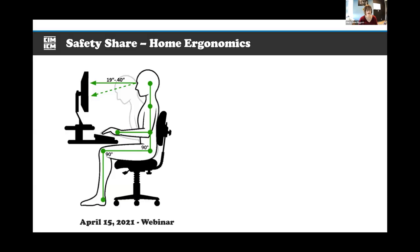First, our safety share. With more people working from home again in the last few weeks, this is a reminder about ergonomics. Make sure your monitor is at the right height — use textbooks or novels from the bookshelf if needed. If your chair height doesn't allow a 90-degree angle at the knee, use a box as a footrest. Also, use a pillow or rolled-up t-shirt for lower back support.